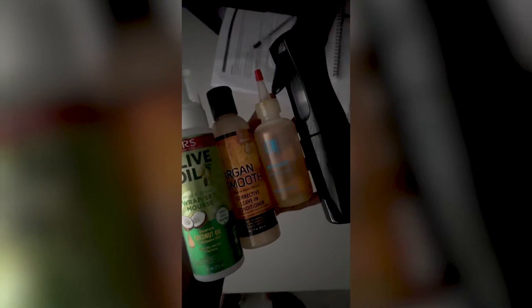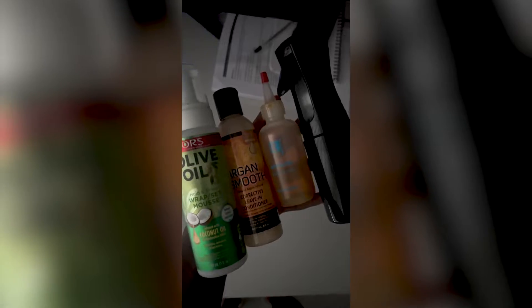So this is my little skincare routine, obviously using my skincare products, my hair care products — got to start the day right.